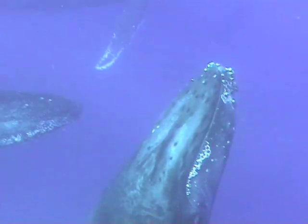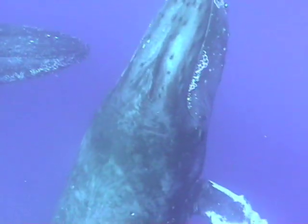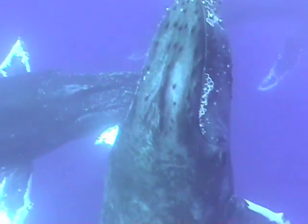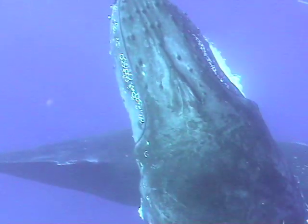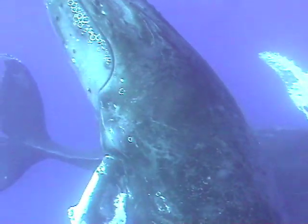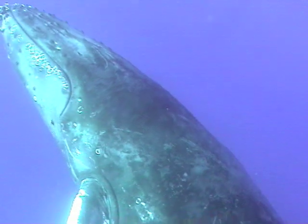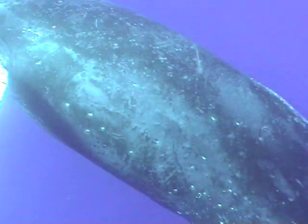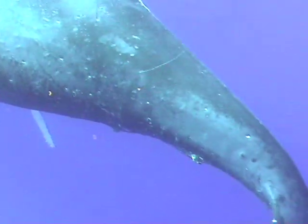This is the same mother whale, this time coming up from below. There are two other humpbacks in the background and they will get closer as this sequence goes on. The very big mother humpback deliberately turned all the way around before very slowly starting to swim away.